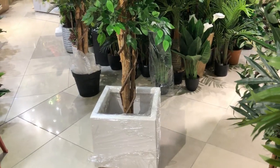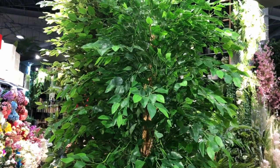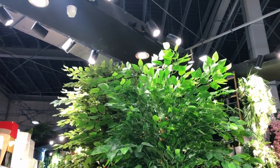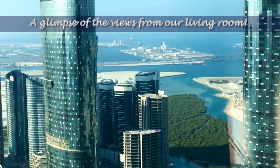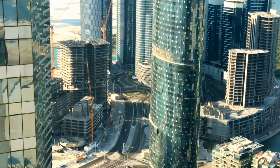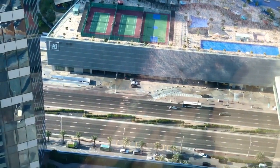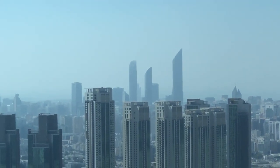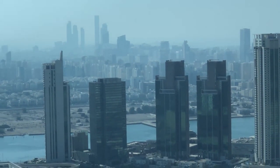I'm excited about this — it looks like a real one, but it's artificial. I'm bringing the nature inside to our living room. A glimpse of our living room view.